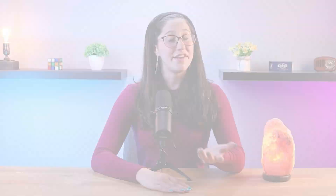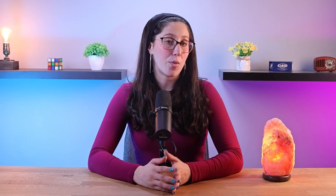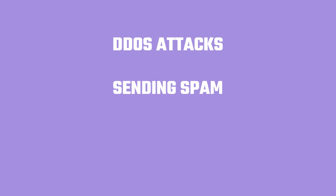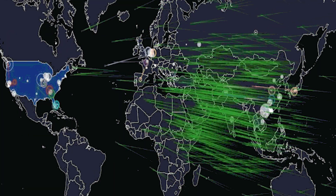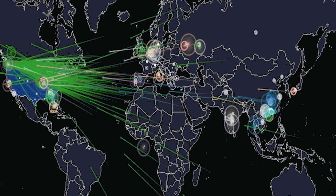Another area for malware-driven profits involves the creation and operation of botnets. Botnets are networks of compromised devices, often infected with malware, that are remotely controlled by cybercriminals. This network of devices can be used for a bunch of different illegal activities, such as launching DDoS attacks, sending spam, or mining cryptocurrency. Botnet operators rent their services to other cybercriminals, who use these resources to achieve their own objectives. The larger and more powerful the botnet, the higher the rental fees, resulting in significant revenue for the operators.